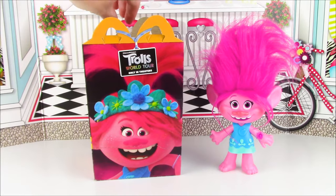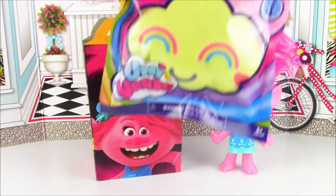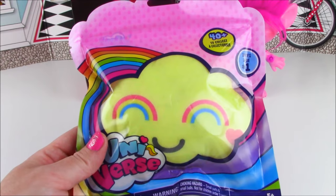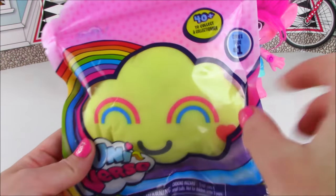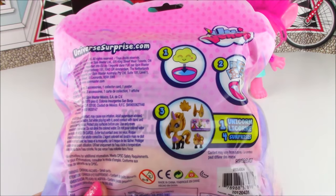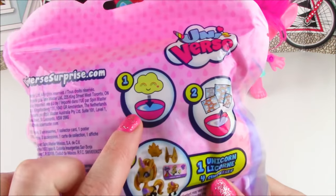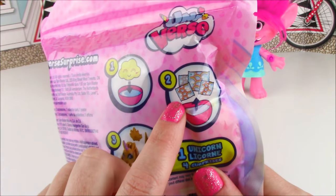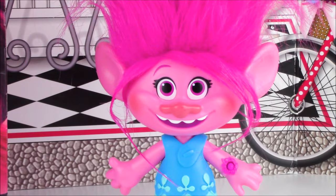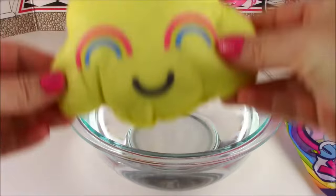Let's reach in and see what our first surprise is going to be. We got a Universe blind bag — these are so cool! If you love unicorns, you will love these. There are over 40 to collect, and this is series one. With this special blind bag, we're going to need a bowl of water. Step one: we're going to dip our little yellow cloud into the water — it's going to reveal some little blind bags, and then we will reveal our unicorn surprise. I love unicorns!